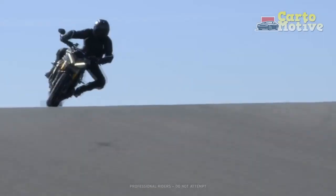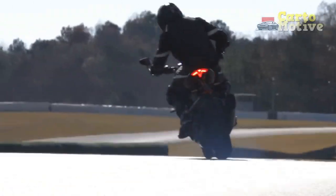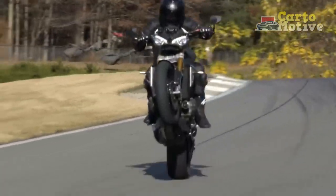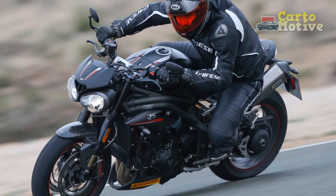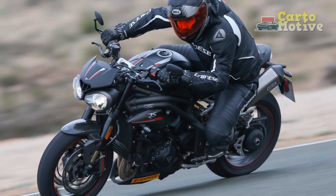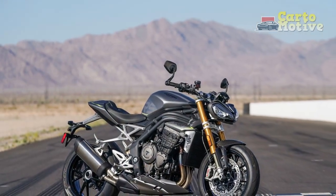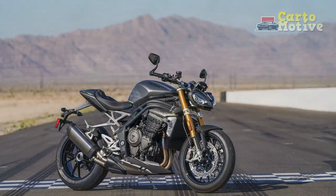In the world of motorcycling, few names command as much respect and admiration as Triumph. With a storied history dating back over a century, the British manufacturer has consistently produced motorcycles that blend timeless design with cutting-edge technology. Among their illustrious lineup, the Triumph Speed Triple RS stands out as a formidable and thrilling machine, redefining the standard for naked sports bikes.